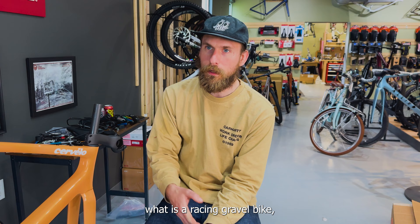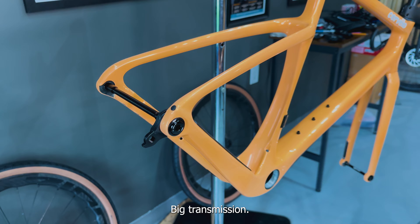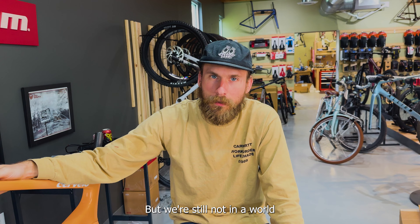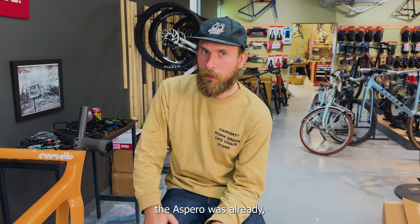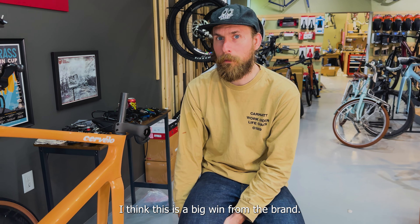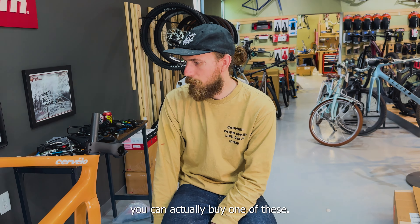It's got plenty of tire clearance for what is a racing gravel bike, but it also has big transmission. I know I've complained a lot about gravel bikes not having transmission, and whenever I saw this one — obviously every bike that comes out now is going to have it. For the price, the Asparo was already Cervelo's best selling bike. I think this is a big win from the brand. They didn't destroy the identity of this bike at all — they just updated it.